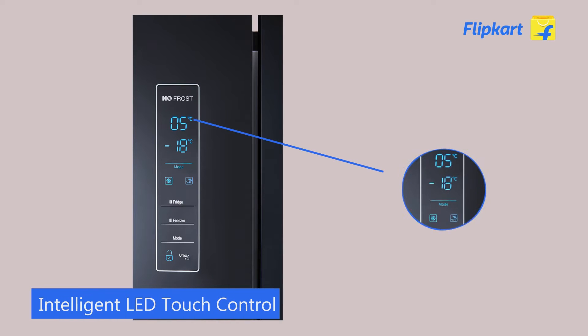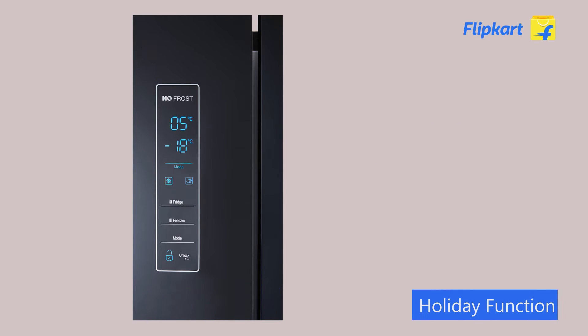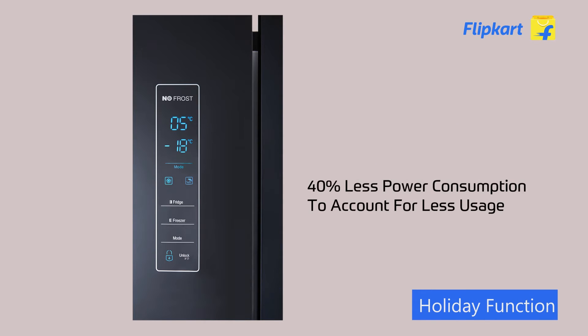The sleek and highly responsive LED feather touch control panel features temperature control modes and other intelligent modes, such as the holiday function that reduces electricity consumption by 40% and maintains optimum cooling levels on a lesser load.